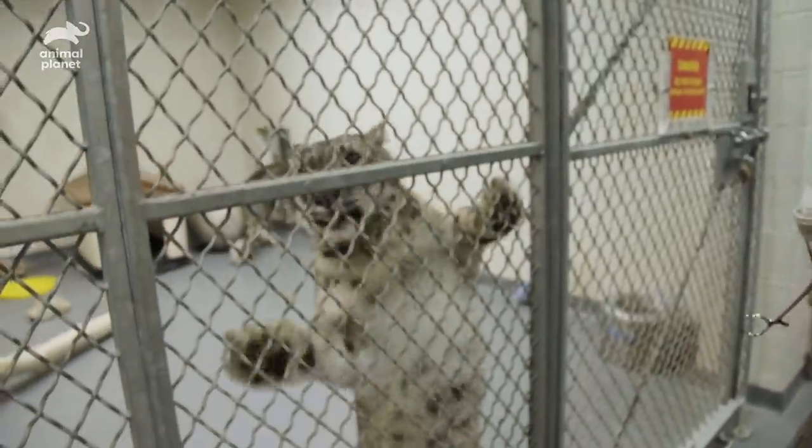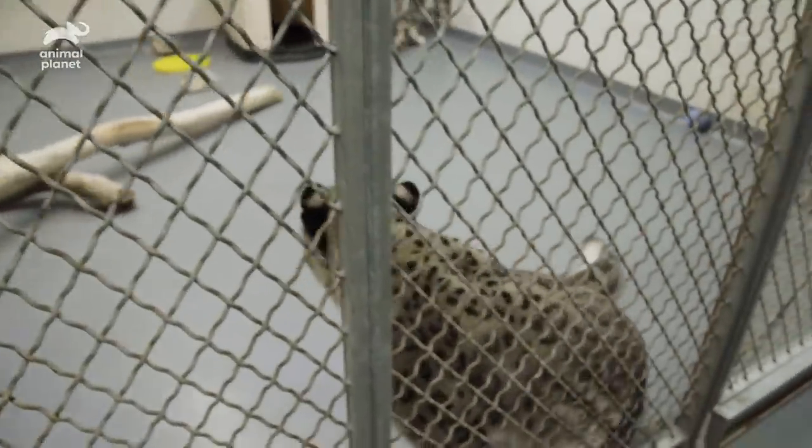River is actually in the stage where she is readily accepting her eye drops three times a day. She comes right up, she stands against the fence, she lets us get her drops in, and she's good to go.